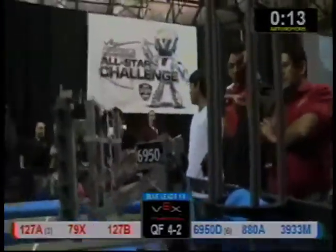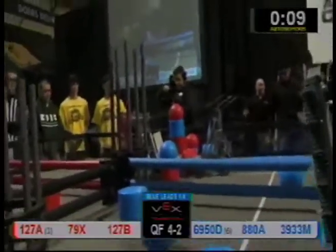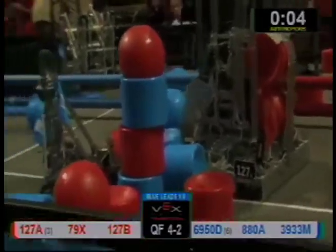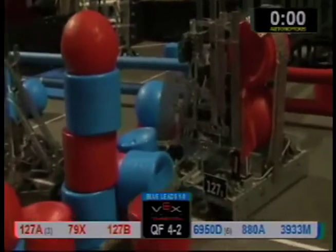Two over here, a ball in a barrel and a 30-inch goal in the isolation zone. That we have in three, two, one, go.